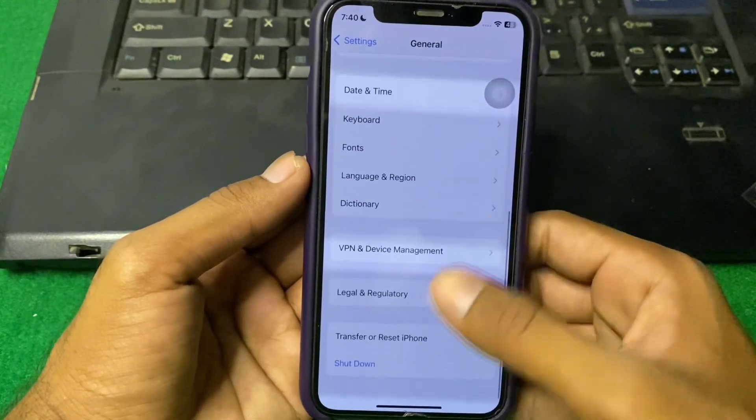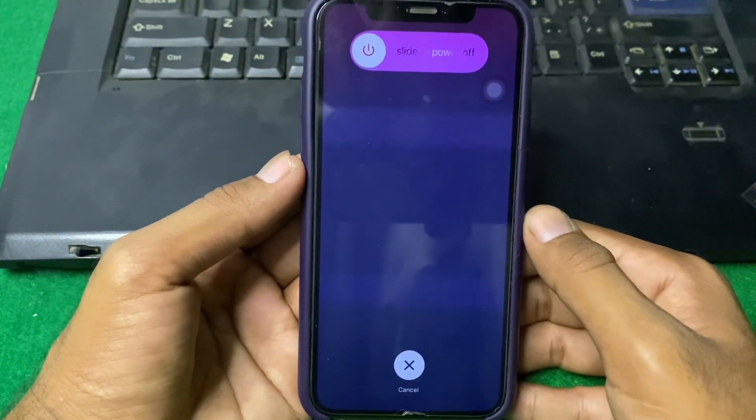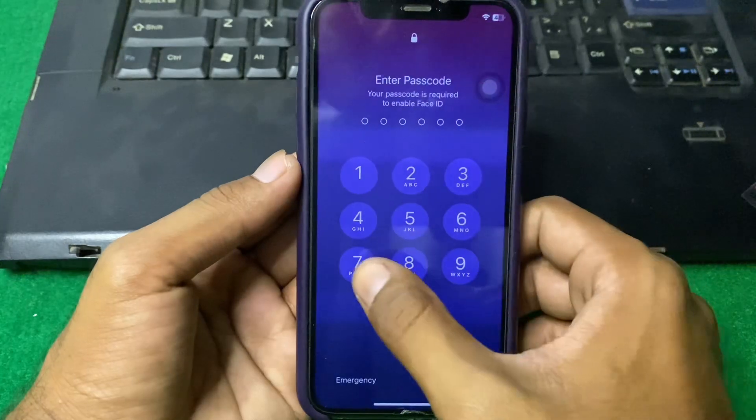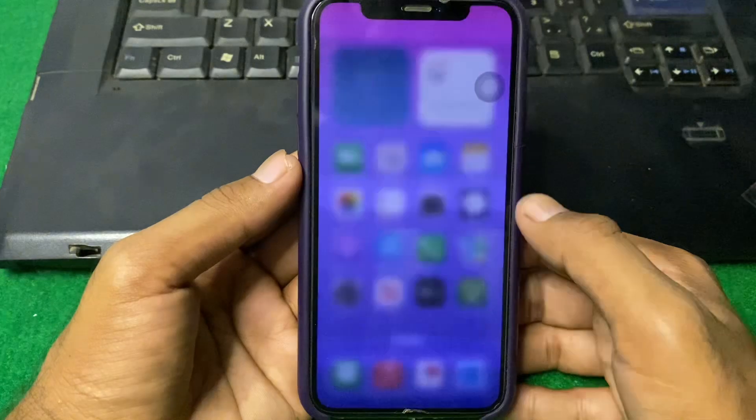If the problem is still there, open your Settings, scroll down, then tap on General, scroll down, then tap on Shut Down. Shut down your iPhone for 15 to 20 seconds, then turn your device back on and check if the problem is fixed or not.